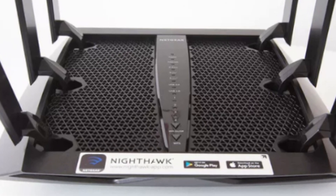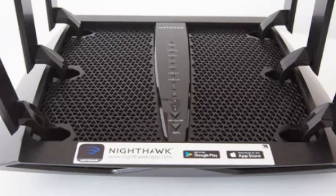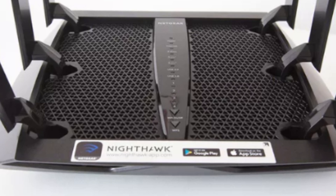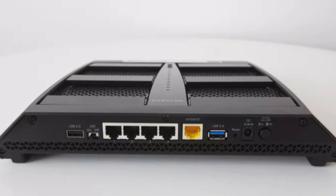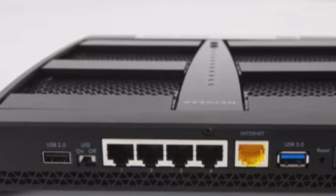A one GHz dual-core processor works alongside three offload processors to maintain network performance, while Netgear's Smart Connect software allows each device to connect to the strongest signal. Beamforming Plus technology helps improve existing signals by directing unused bandwidth directly at each connected device.